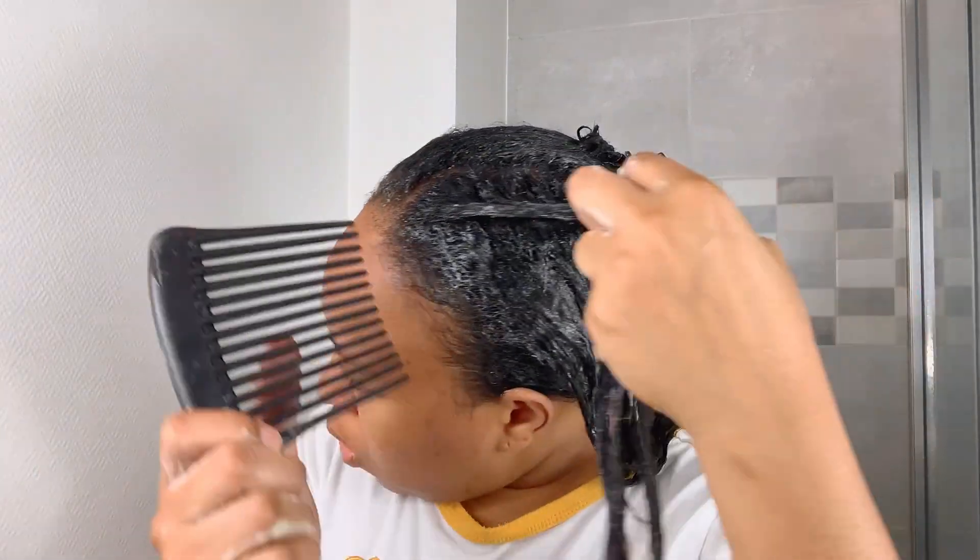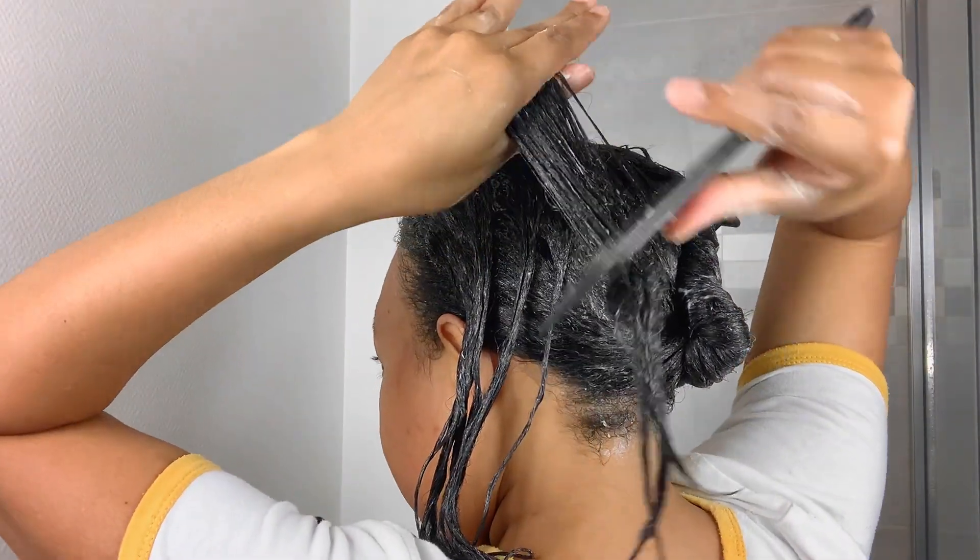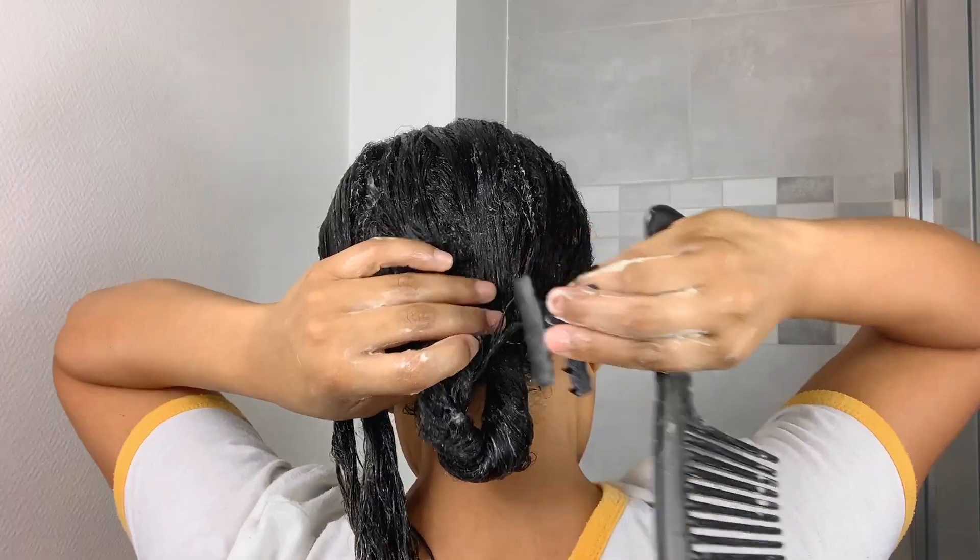I always make sure to detangle my hair backwards because it's easier to rinse it out for the roller set. I comb it backwards, starting with the roots, and work through the front and edges. Then I apply a plastic cap. You can leave the deep conditioner for three minutes or more depending on the condition of your hair.